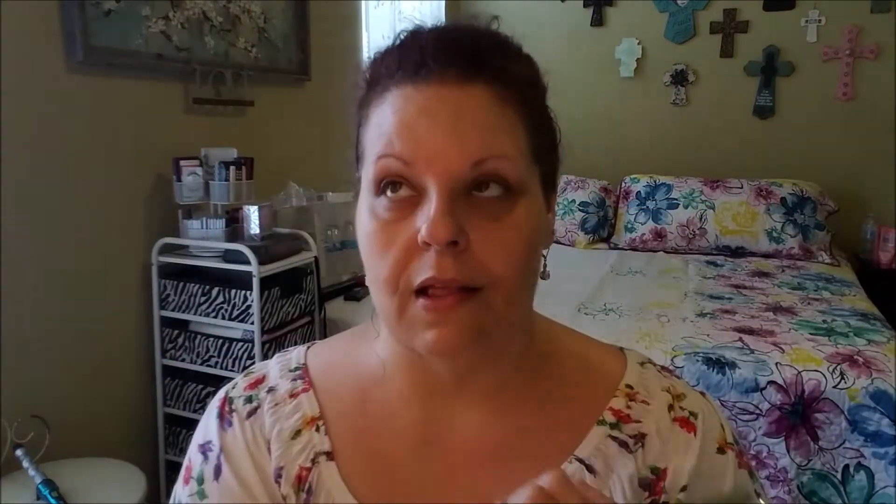So this is what it looks like inside. It's kind of a mirrored cardboard and it opens with a little stretchy tab. Inside it's got some writing. One side says 'Pro Girl — noun: someone who supports rather than competes with other women.' I like the message of this as well. This is covered by plastic, which I'm going to leave there to protect the product. It's got a tutorial with a favorite eye look showing you exactly where to put everything.